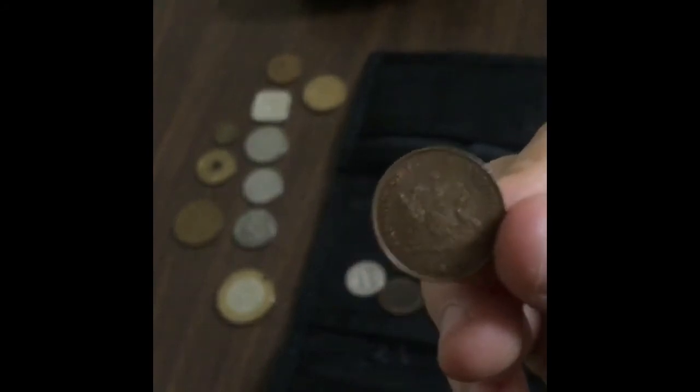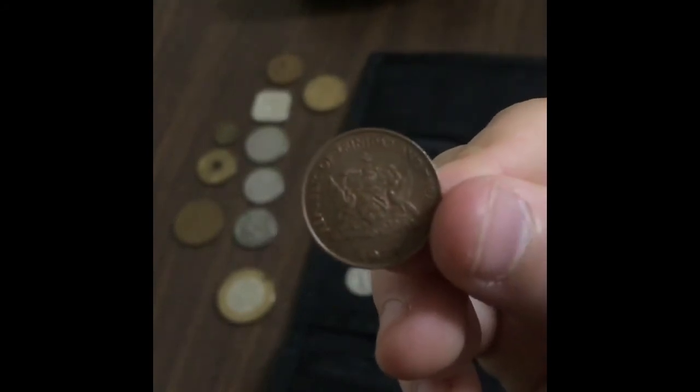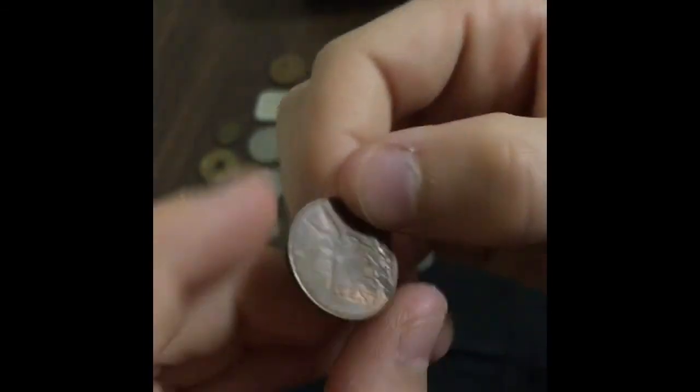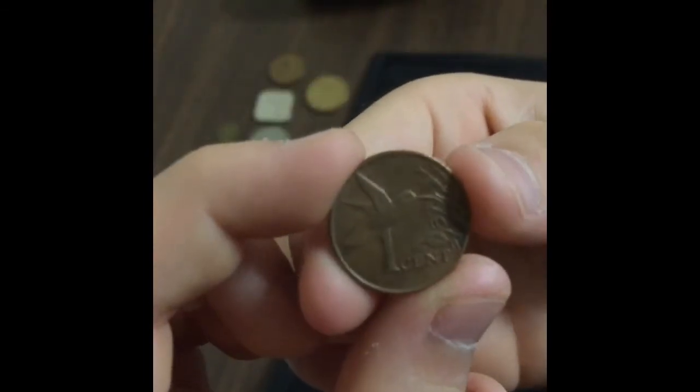This one I'm very interested in — I don't know where it's from. It is a 1979 — you can see '1979' at the bottom. On the other side it says 'one cent' and it's got a hummingbird on it.